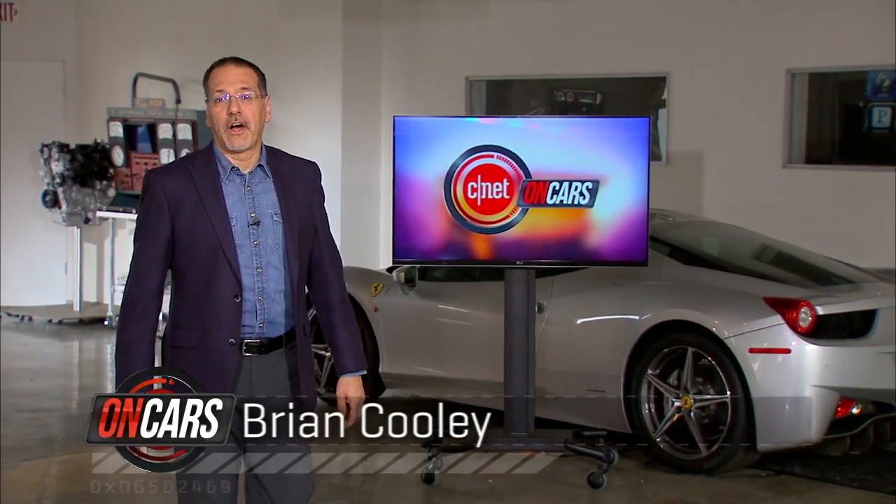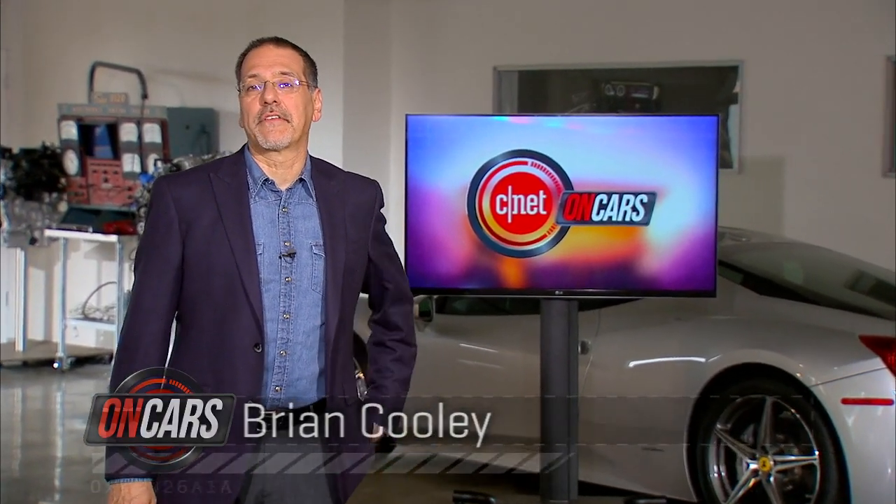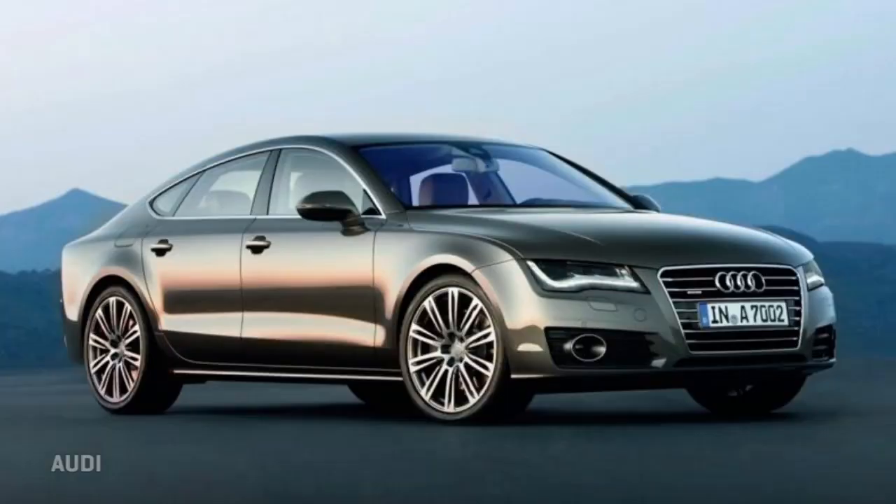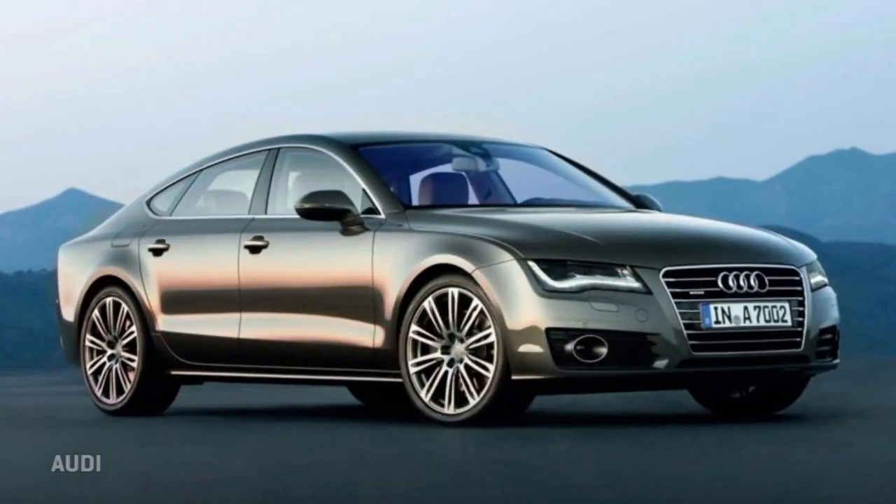Welcome to CNET on Cars, the show all about high-tech cars and modern driving. I'm Brian Cooley. Audi's RS line is their hottest, but never have they brought to the U.S. an RS as hot as the 560-horsepower RS7. What I was most surprised by was not just its track prowess, but the fact that it's a total comfortable commuter — and a high-tech tour de force.